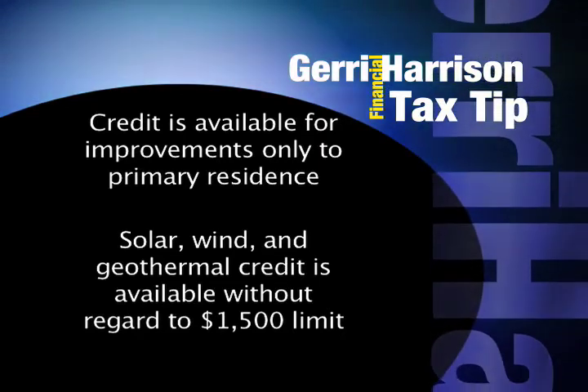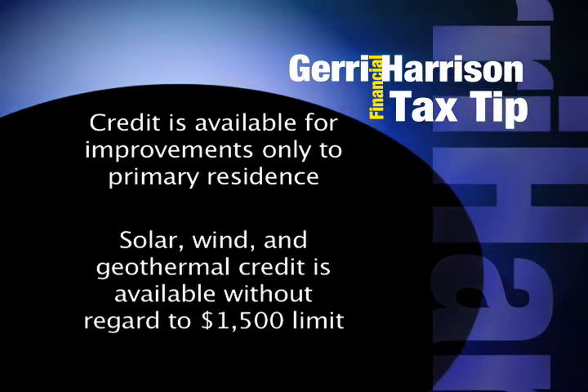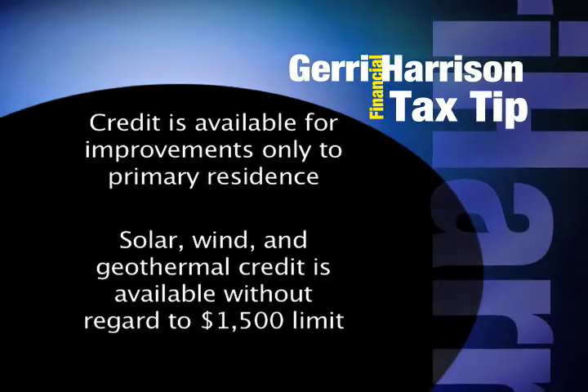Additionally, for solar, wind, and geothermal expenditures, it is a 30% credit without regard to the $1,500 limit. The solar, wind, and geothermal credit is available until 2016.